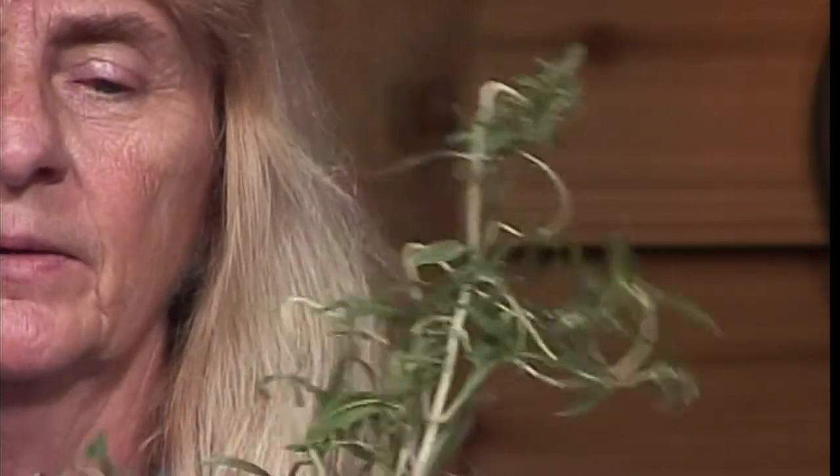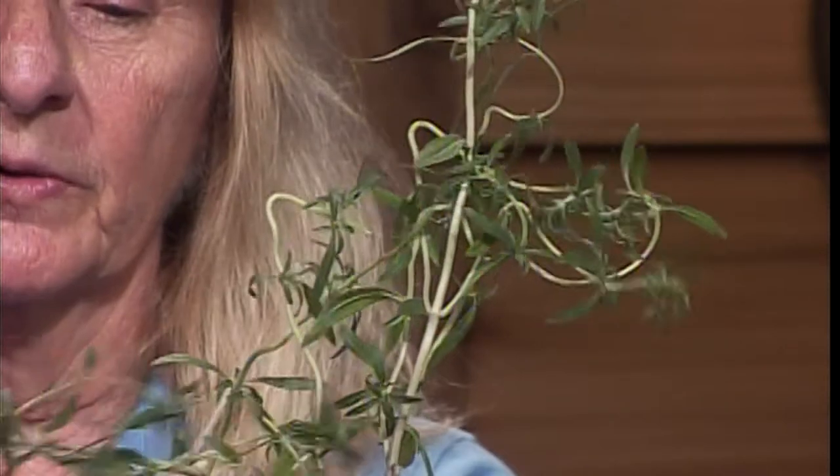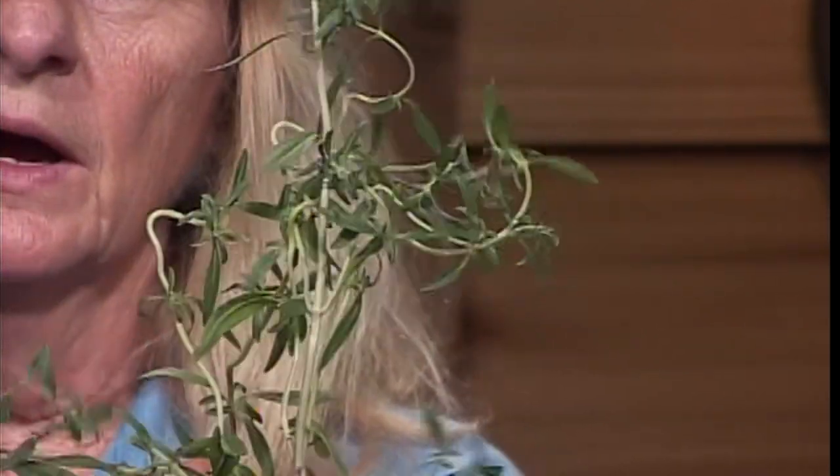Kay likes summer savory a little better than winter savory. It's kind of a tall, rangy plant that flops over, so she's cut it back so it'll bush out more. You can cut them and dry them or use them fresh any time during the growing season. Like basil, she keeps cutting it back when it flowers to keep it growing longer. It's used a lot with beans, potatoes, and meat. Summer savory has a peppery thyme flavor, while winter savory is a little stronger with pointed, sharp leaves and is used with game to take the gaminess out.